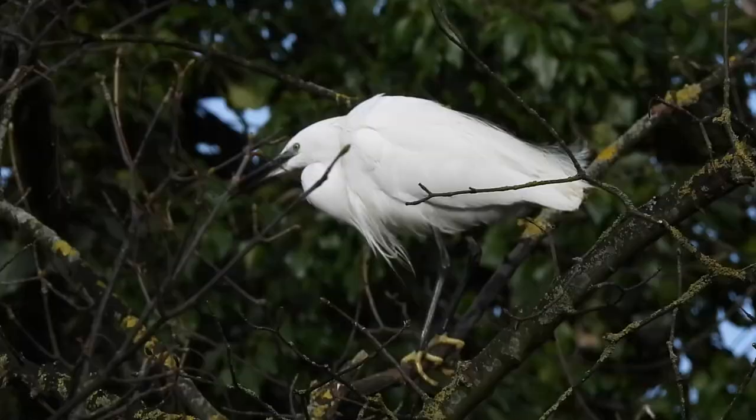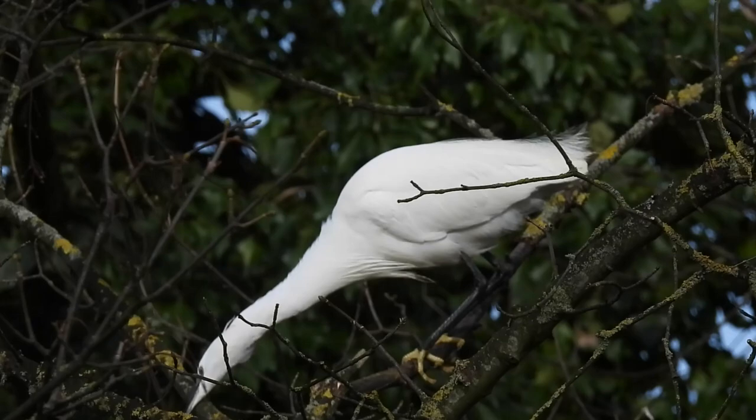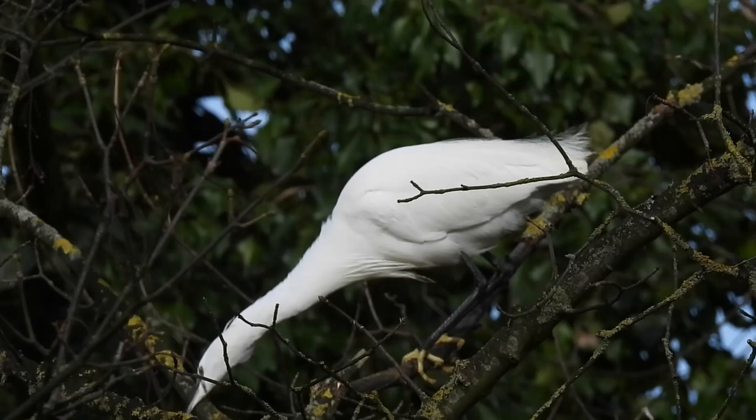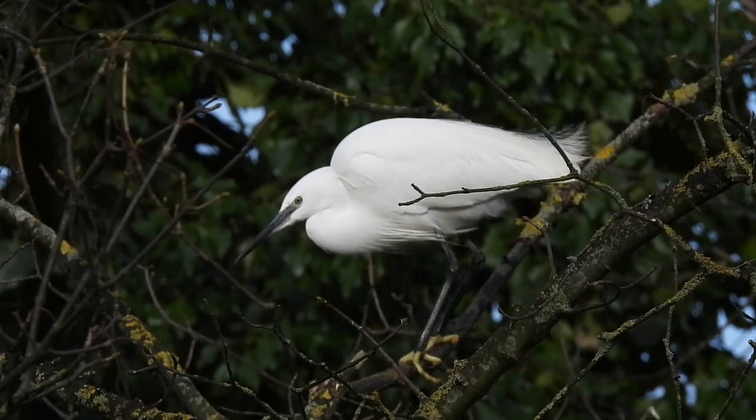In the breeding season, little egrets develop long feather plumes from the back of their heads and necks and decorative feathers on their wings. It's these feathers that are in part responsible for the little egret's interesting history in the UK.